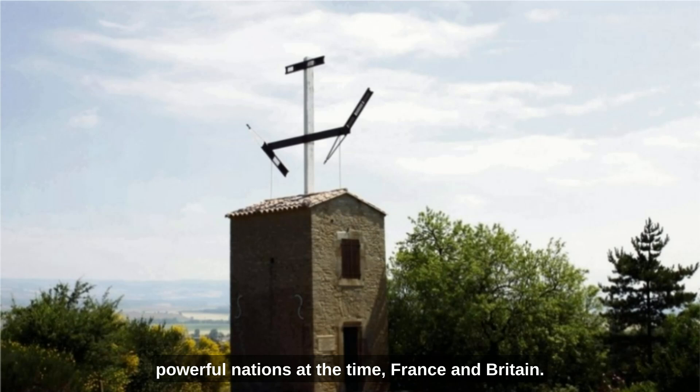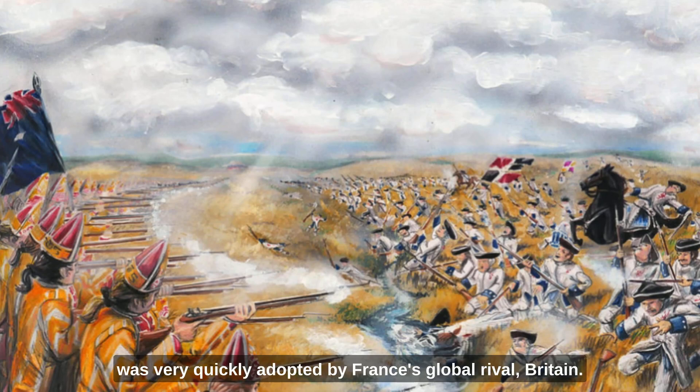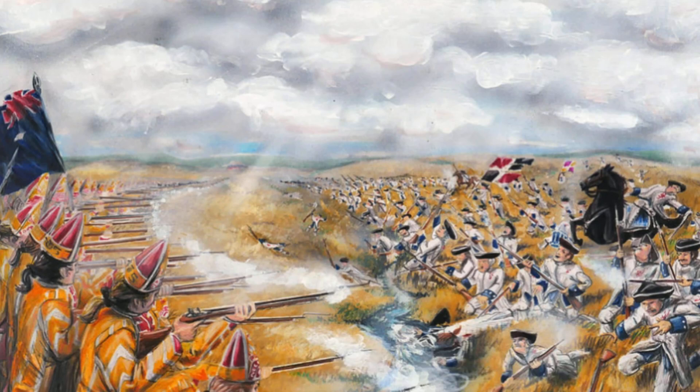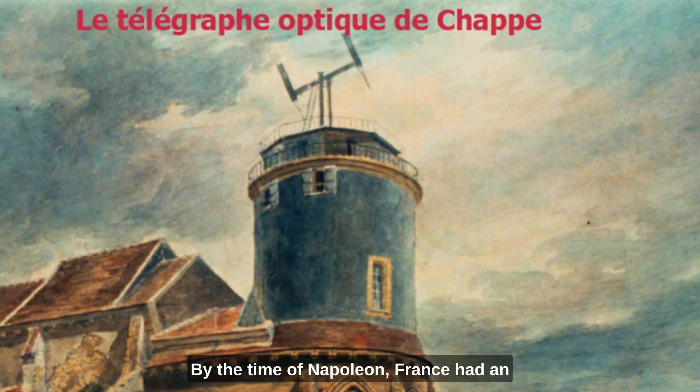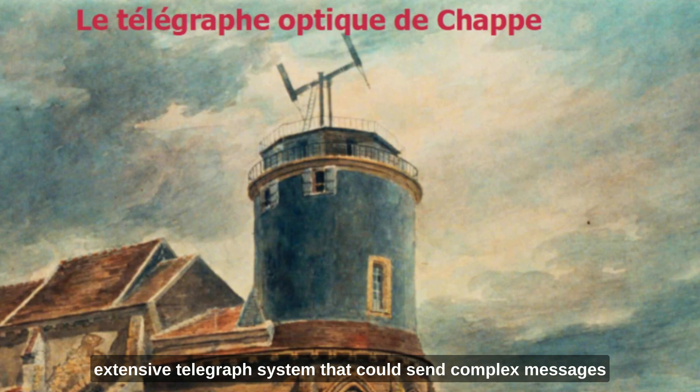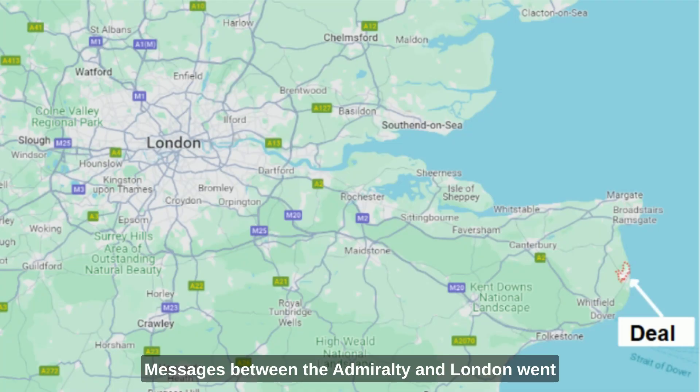Especially in the two most powerful nations at the time, France and Britain. The system was first developed in France, but was very quickly adopted by France's global rival Britain. The French started using the word 'telegraph,' from 'tele' meaning far and distant in ancient Greek, and 'graph' meaning writing in the same language. By the time of Napoleon, France had an extensive telegraph system that could send complex messages from Paris all over the country and to its armies even further afield. The British Admiralty set up its first telegraph system in 1795, a chain of 15 telegraph relay sites from London to the Port of Deal in Kent.